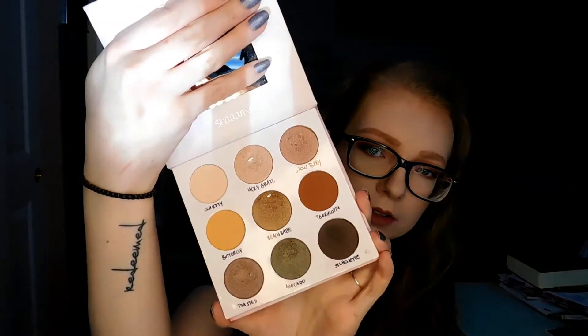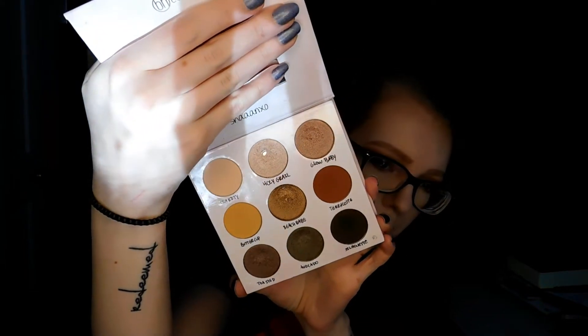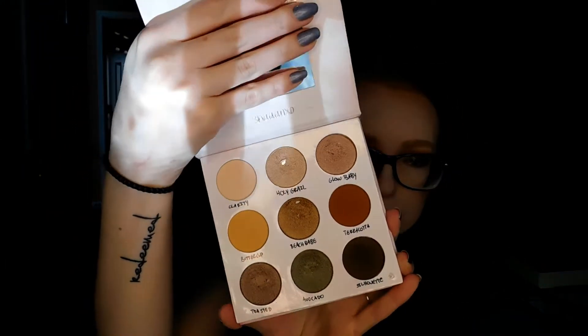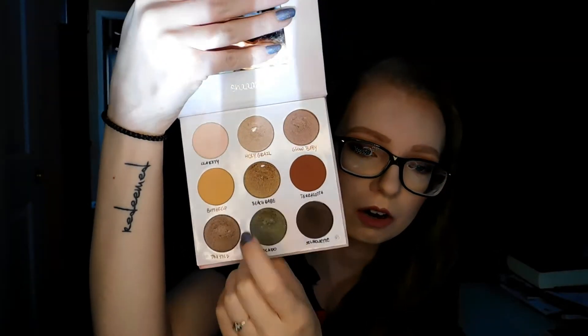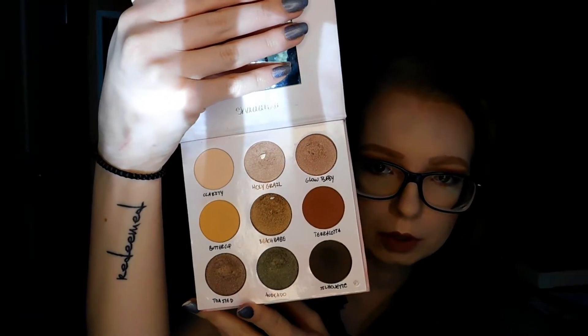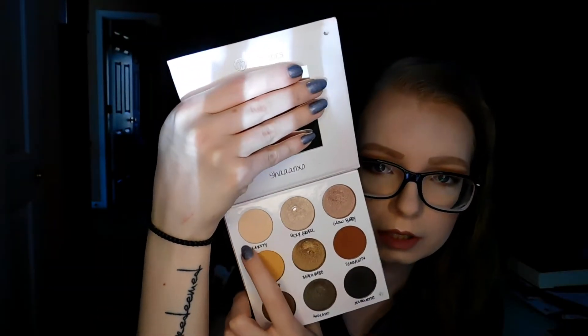So my goal for the eyeshadows was to hit pan on Clarity and Beach Babe. Here is where I am. I did hit a little bit of pan, just yesterday, on Beach Babe — it's kind of in the top part of it there. And I did not hit pan on Clarity, but there is quite a bit of a dip in it, so I think I should be able to hit that this month.